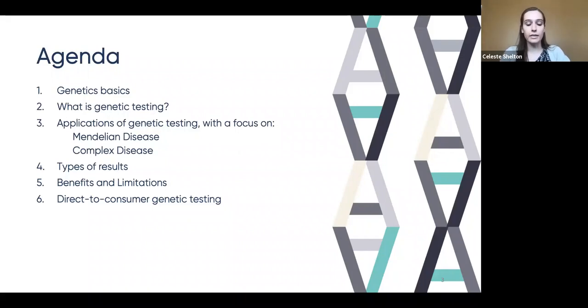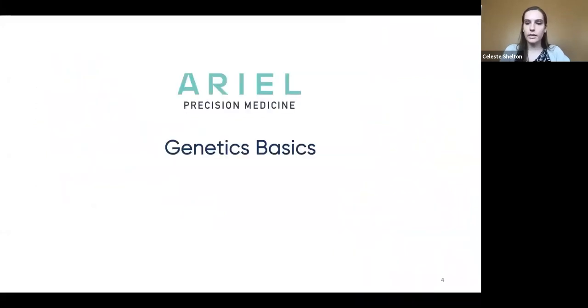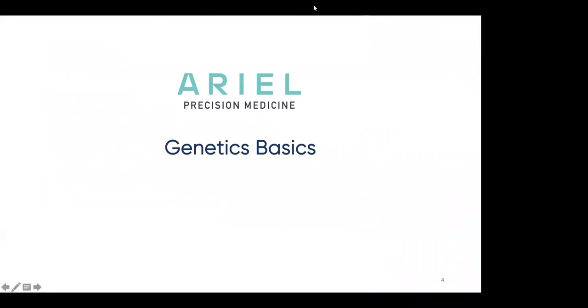We are planning to have some time for a question and answer at the end, so please share any questions in the question box — those questions will only be visible to the moderators. To begin, we're going to turn our cameras off, and Katya is going to start us off by discussing some basics of human genetics.